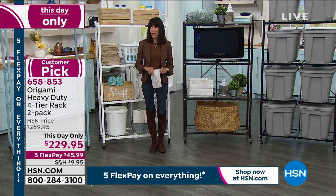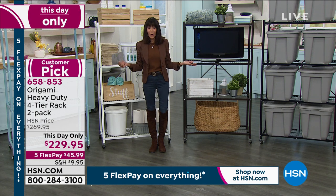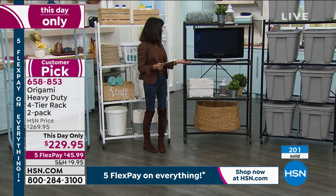This is exactly in the category of best values of the day. With five flex pay, that's $47 on any credit card without any interest.